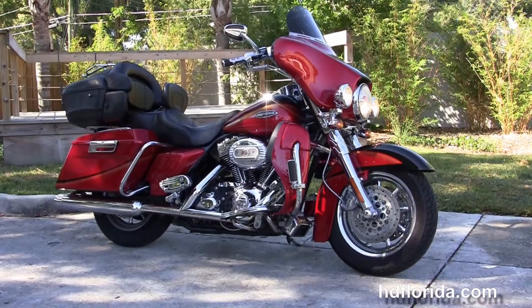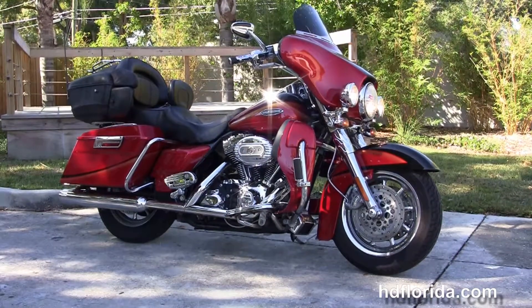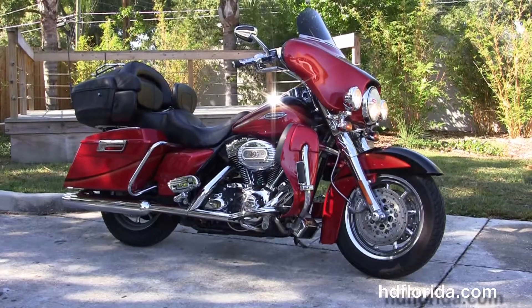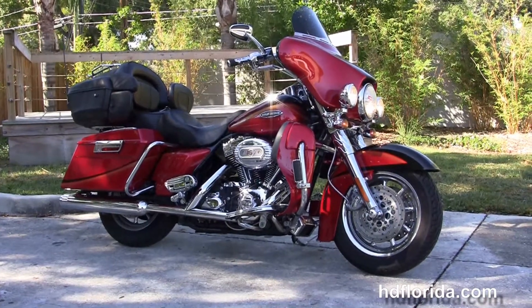We are rated number one in customer service, have over 1,200 new and previously enjoyed motorcycles for you to choose from, and we ship used bikes anywhere in the world. For more information on this 07 Ultra Classic CVO, click the link below and view the rest of our stellar inventory.